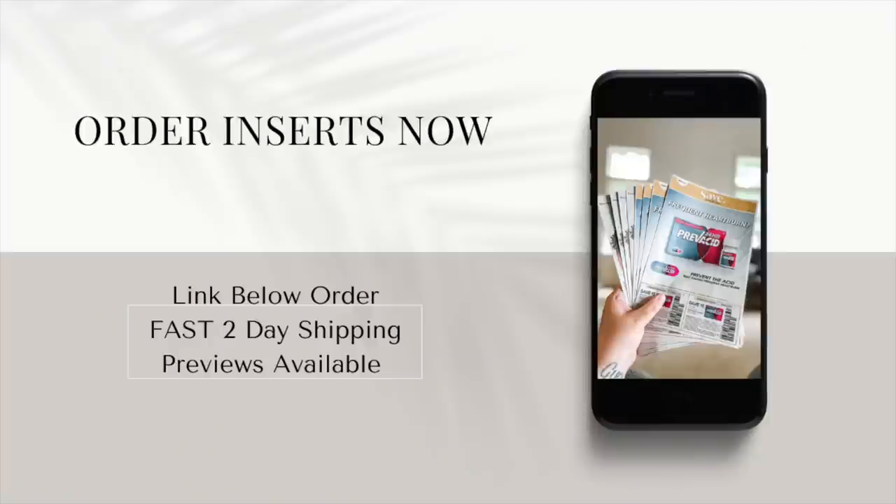We'll talk about the coupons we'll be getting, so you can order those inserts down below if you'd like. This coming Sunday on the 27th we're getting three inserts: a Smart Source, a Save, and the April P&G. The link down below still has some P&G inserts with Tide included. We're also getting Soft Soap coupons, Nivea coupons, Usurin, Garnier — a lot of decent coupons. I mention it because people ask where to buy inserts or get the P&G with Tide.